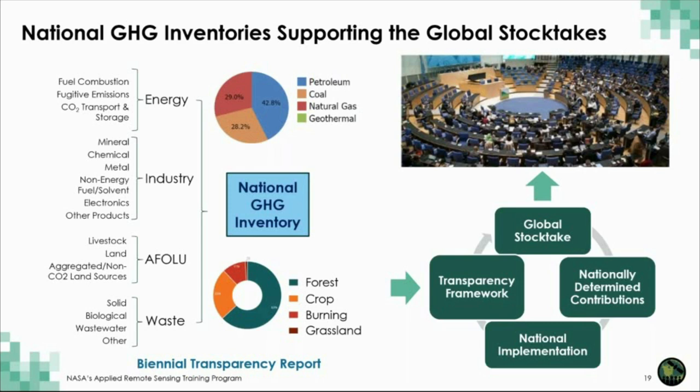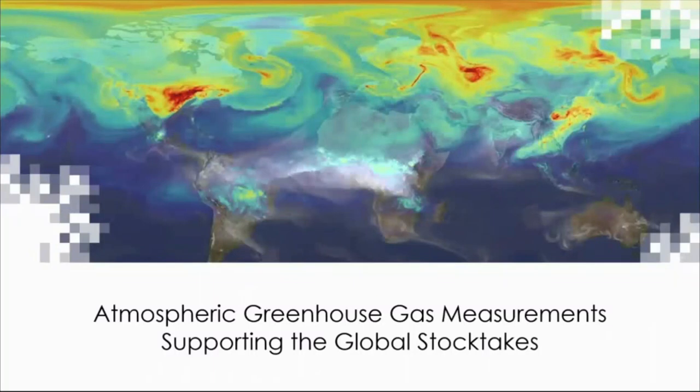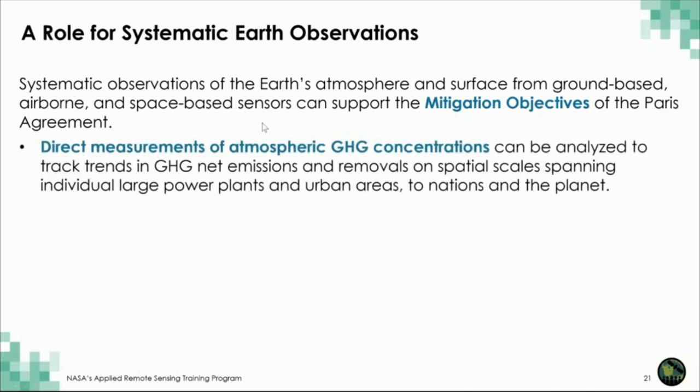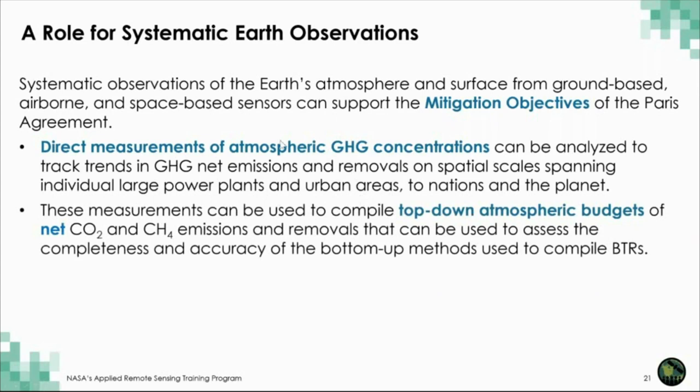We're now going to talk about atmospheric greenhouse gas measurements that actually support the Paris Agreement and the global stock takes. Systematic observations of the Earth have been going on now for over the last 60 or 70 years with both space-based and ground-based measurements. Direct measurements of atmospheric greenhouse gases like CO2 can be analyzed to track trends in carbon dioxide net emissions on spatial scales spanning individual power plants or urban areas to nations or the entire planet. These actually support the mitigation goals of the Paris Agreement.